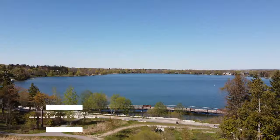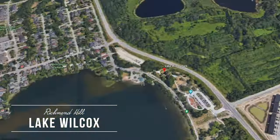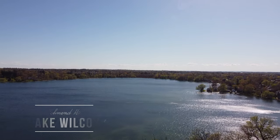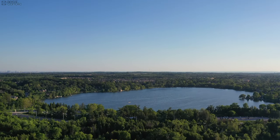Today we're in the beautiful neighborhood of Lake Wilcox, situated in Richmond Hill. As you can see from this view, it's clearly a hidden gem. The reason why Lake Wilcox is a hidden gem is that it's a kettle lake located within the prime destination of Richmond Hill.